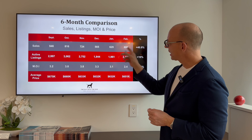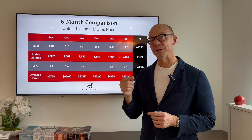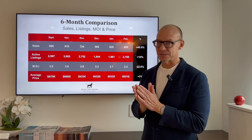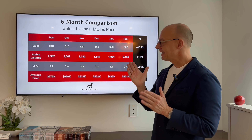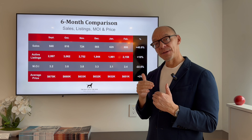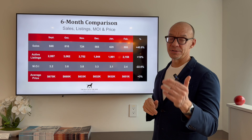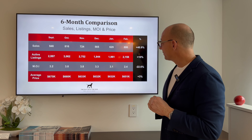Sales volume from January to February is up almost 41%. We do have seasonal fluctuation, obviously, but that's a fairly substantial increase, which is great. Now active listings did not keep up — we've had a 10% increase in active listings versus a 41% increase in number of sales.